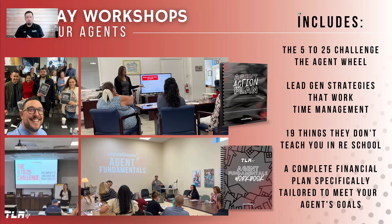The other option is our Agent Fundamentals Course. The Agent Fundamentals Course actually includes five separate trainings consisting of our very famous 5 to 25 Challenge, the Agent Wheel to do a full audit on the health and viability of where their business is right now, lead generation strategies that work, time management, and, of course, our most popular — the 19 Things They Don't Teach You in Real Estate School.